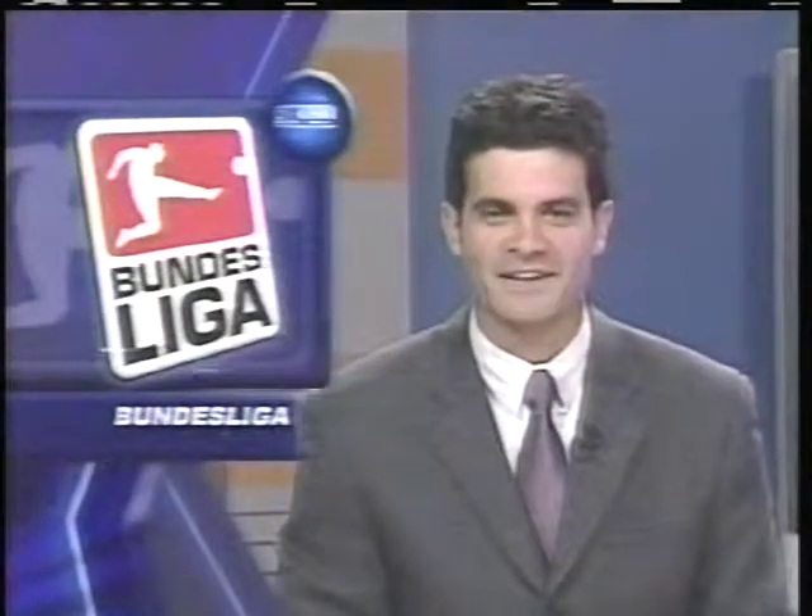Starting the day just a point back of Wolfsburg, they took on Bayer Leverkusen. Here's Jeff Nielsen with the highlights.